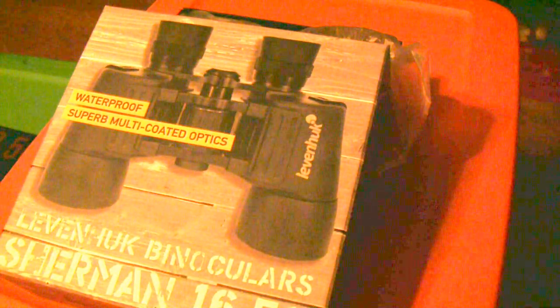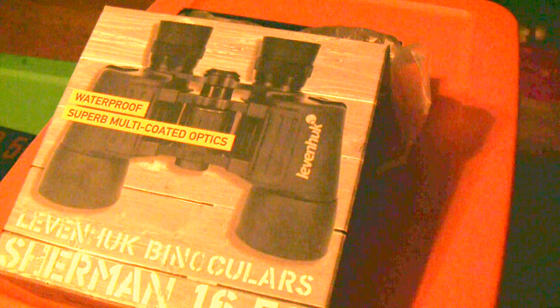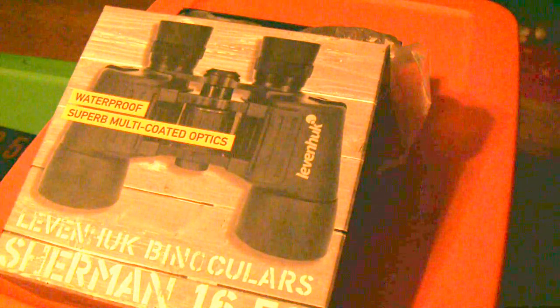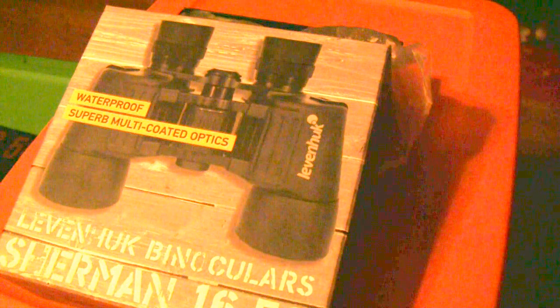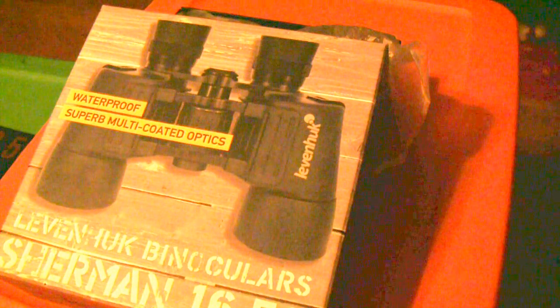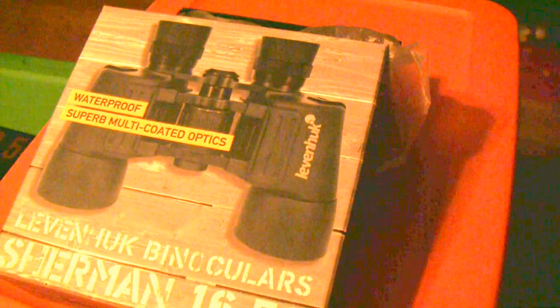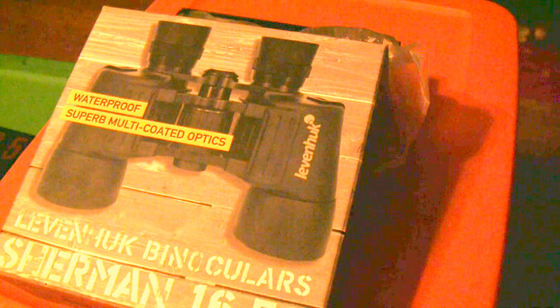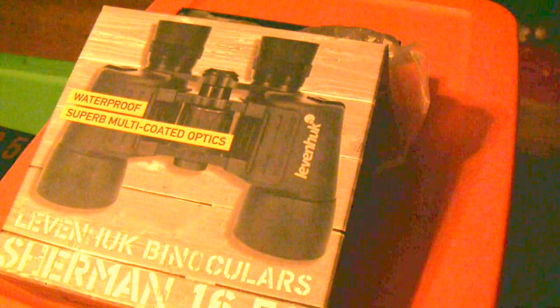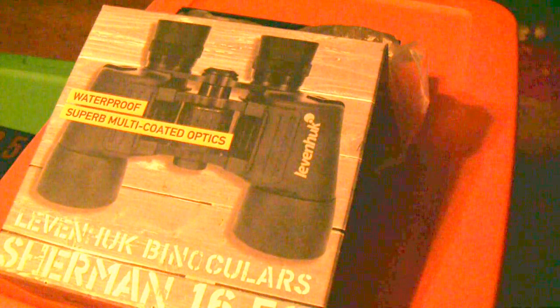Hey folks, how you doing? Ron Scholle here for AccuWeather.com and for our astronomy blog, in addition to our storm chasing blog, Pennsylvania Weather Watchers. Been a long day today. UPS just delivered some products here and I wanted to get these up online so you all can check them out.